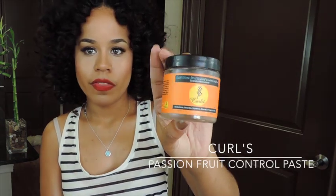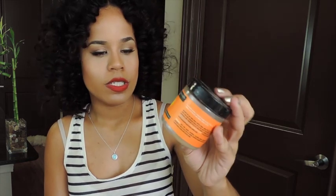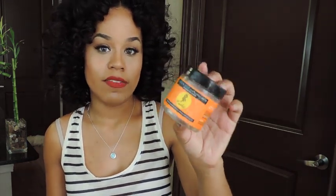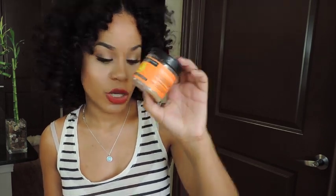The next thing is the Curls Passion Fruit Curl Control Paste — went through one of those. I love this for the edges. This is what I use to slick down my edges whenever I'm doing a style where I'm putting my hair up. Really good product and I already have another one repurchased and opened.